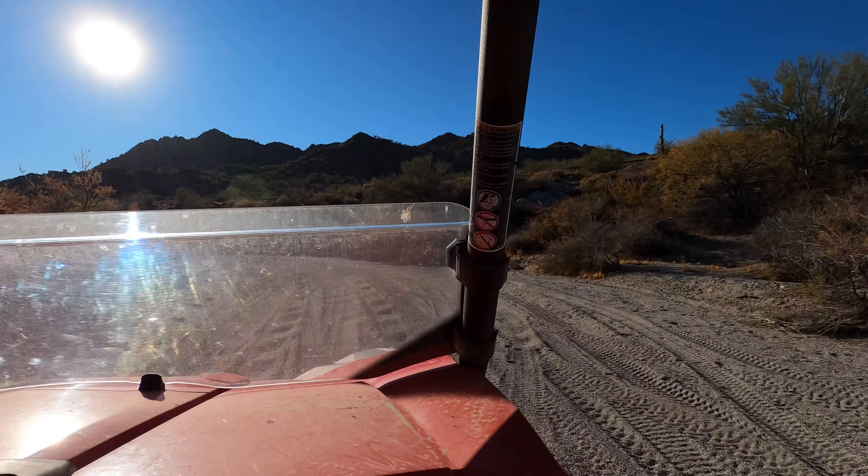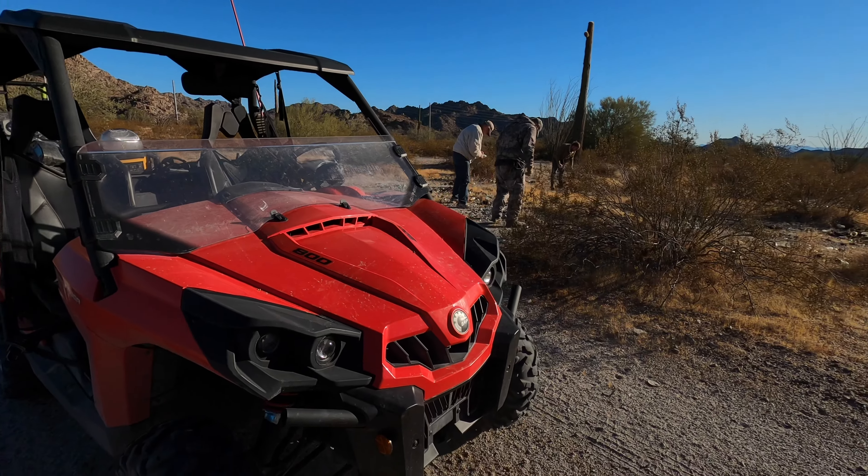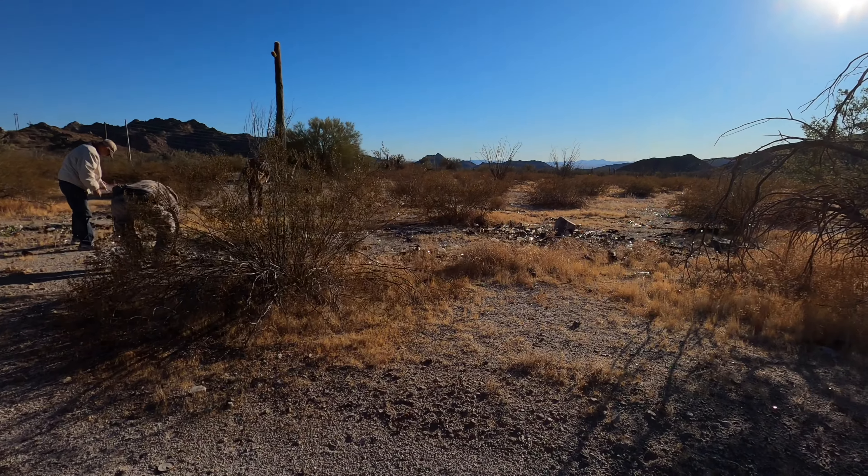This is day one part three of our adventure in Arizona. If you guys enjoy this video make sure to give it a thumbs up and as always subscribe to the channel.